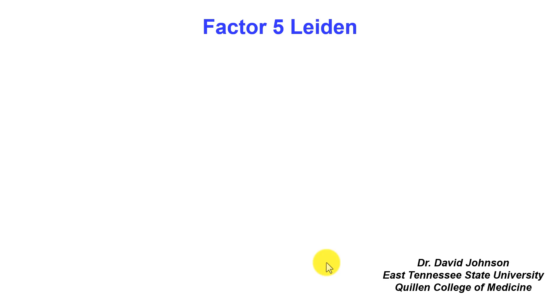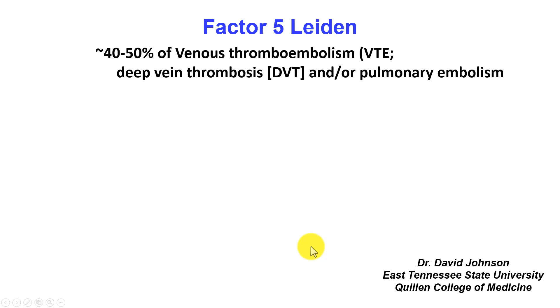This is Dr. David Johnson, Quillen College of Medicine, East Tennessee State University, with a brief video on Factor V Leiden. It's a genetic defect that results in about 40 to 50 percent of the venous thromboembolisms that occur, also called deep vein thrombosis. These clots in the legs usually can lead to pulmonary embolisms and be quite dangerous.